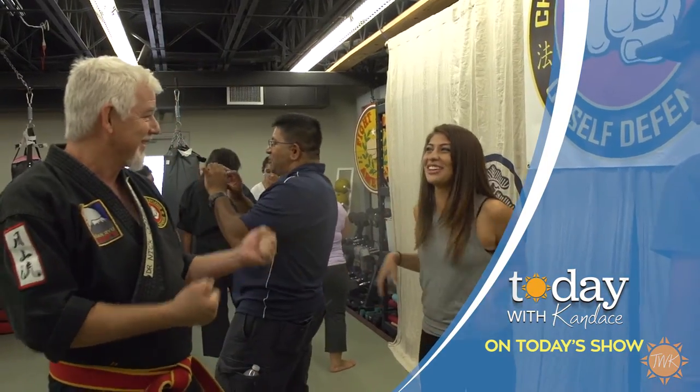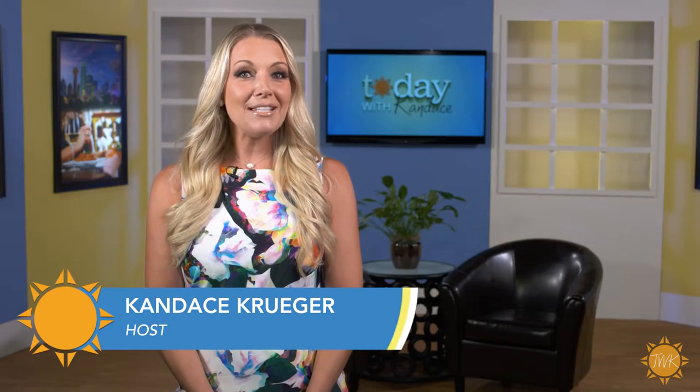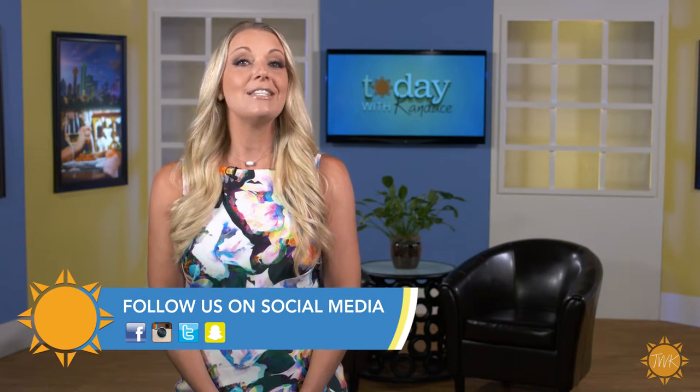Good morning and thanks for joining us. We have an action-packed show for you today. Tristan Martinez gets some hands-on self-defense training and I get some work on my golf swing, but first Katherine Dunn takes a tour of the Legoland Discovery Center in Grapevine and learns how they were building a fun experience for kids of all ages.